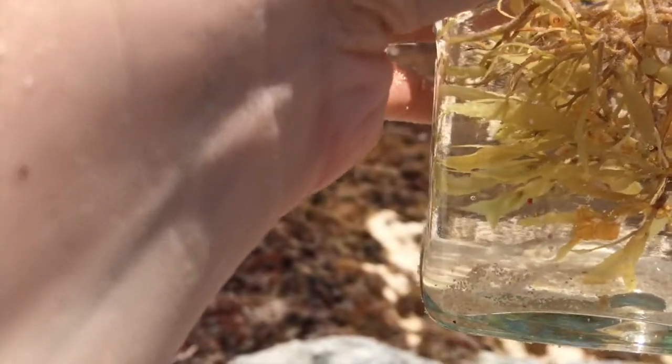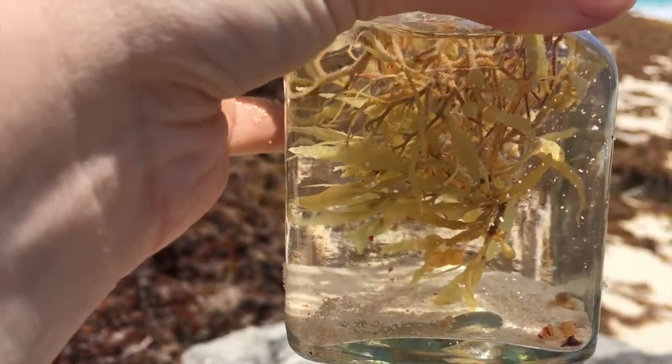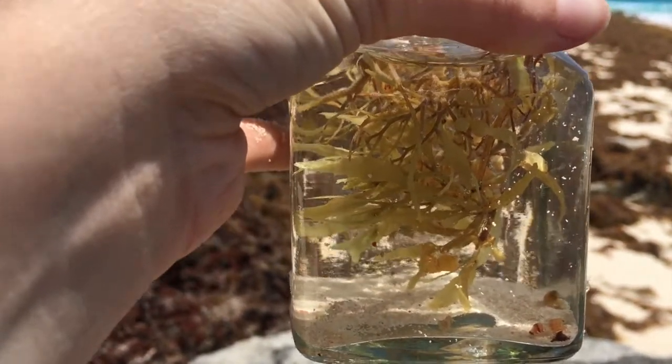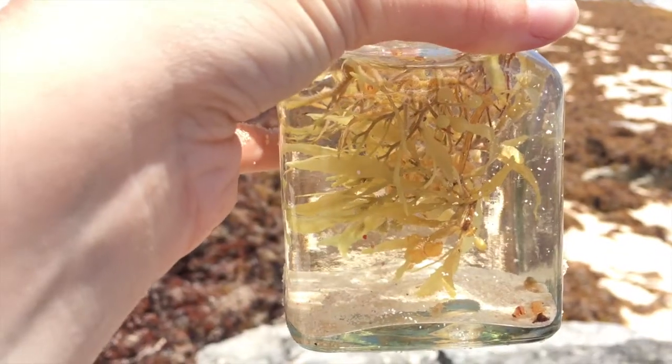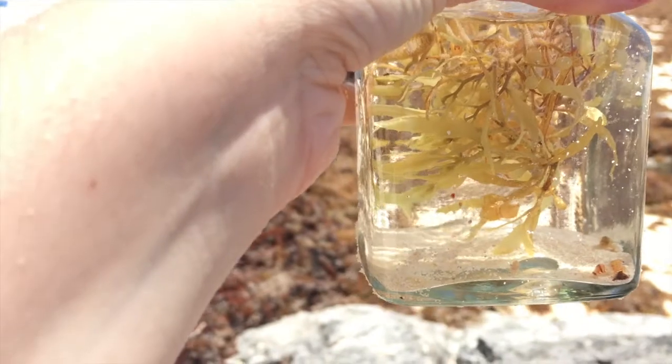For a lot of these animals, camouflage is the number one priority. And that's another thing that enchants me about them — my human eye, which is supposed to be very intelligent and developed, often loses these animals in the habitat that they're so well attuned to and so designed for.